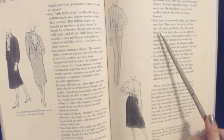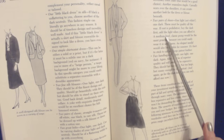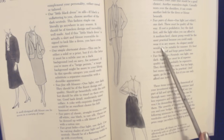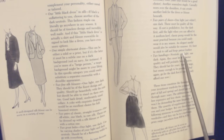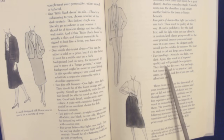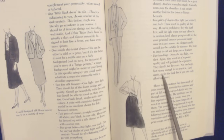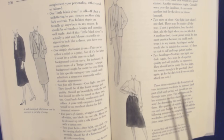Two pairs of shoes, one light, one dark — these must be quality all the way. If cost is prohibitive, buy the dark first and the light when you can afford it. A medium-heel classic pump would be the most practical because you could easily wear it in any season. An elegant sandal would also be suitable for summer. It's best to stick to calf and other fine leathers. Two handbags, one light, one dark — again, they must be of superior quality and will probably be expensive. They should last for years, not too small, not too large, but large enough to be practical. Again, go for the dark first if you can only afford one now. These items constitute the framework of your investment wardrobe for summer, part of fall and spring, and should see you through many years.